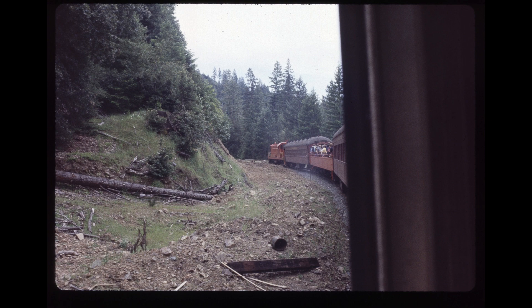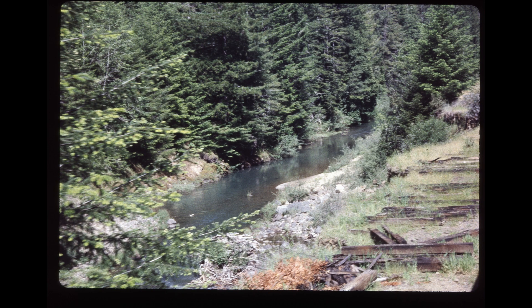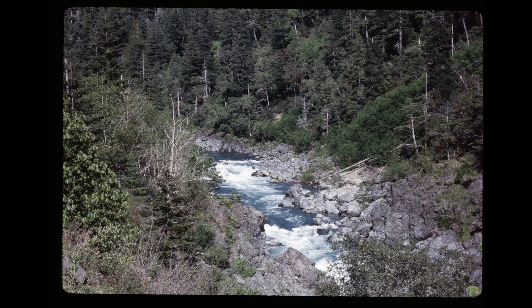This concludes the pictures on this reel. I hope that you enjoyed them. Thank you very much for watching. Goodbye.